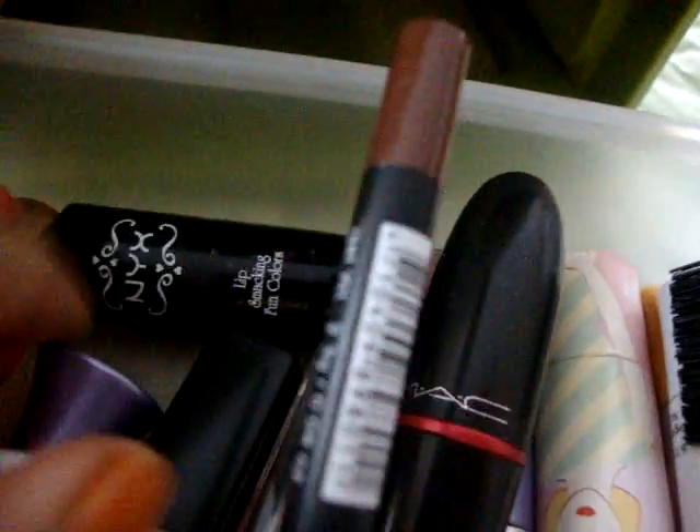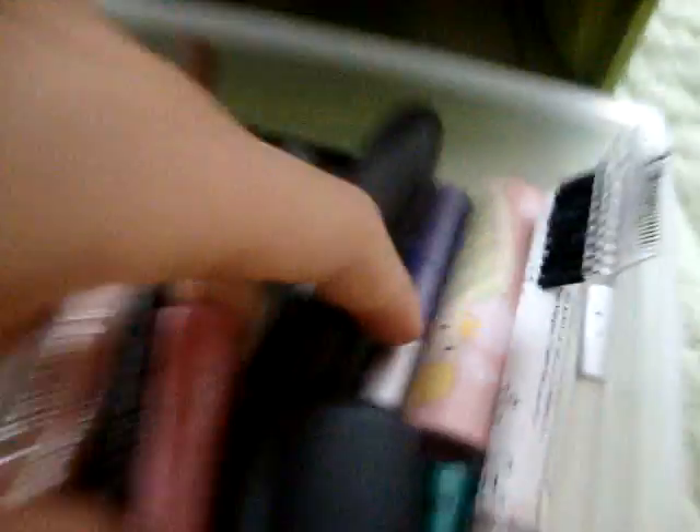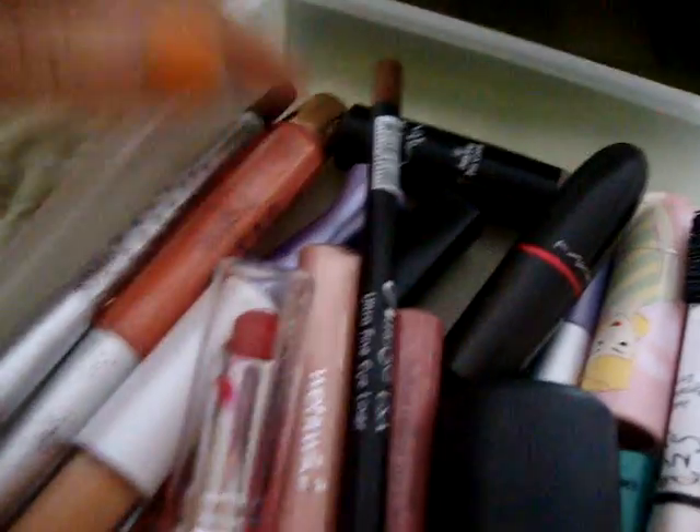I have eyeliners and more lipsticks from NYX. I have a red lipstick — my only one. I bought that for Halloween, so I don't like to wear red lipstick every day in public. It's by Wet n' Wild. I love Wet n' Wild because their stuff is cheap and nice.